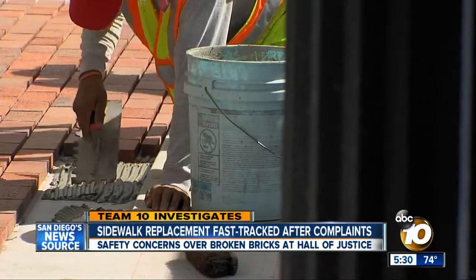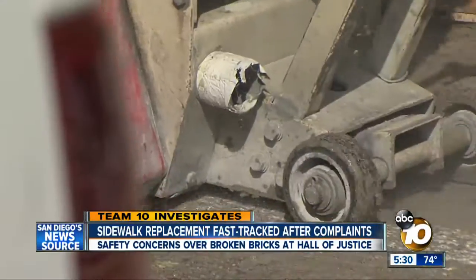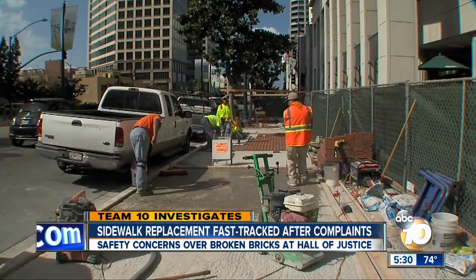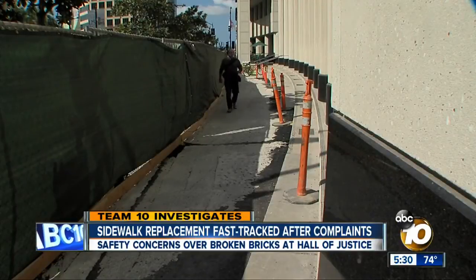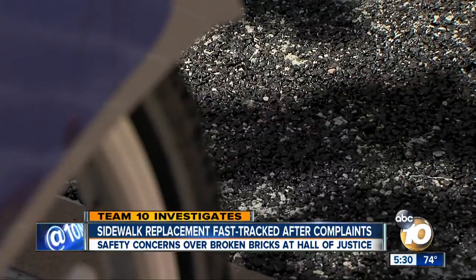Workers are scraping and cutting and stacking. In front of San Diego's Hall of Justice, the one-block stretch of Broadway is a bustling construction zone as contractors install a quarter-million dollar upgrade to the old sidewalk that had loose bricks and these ugly asphalt patches.